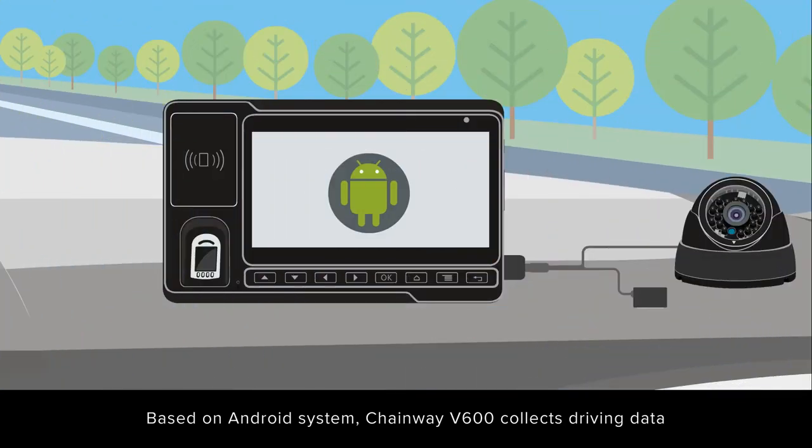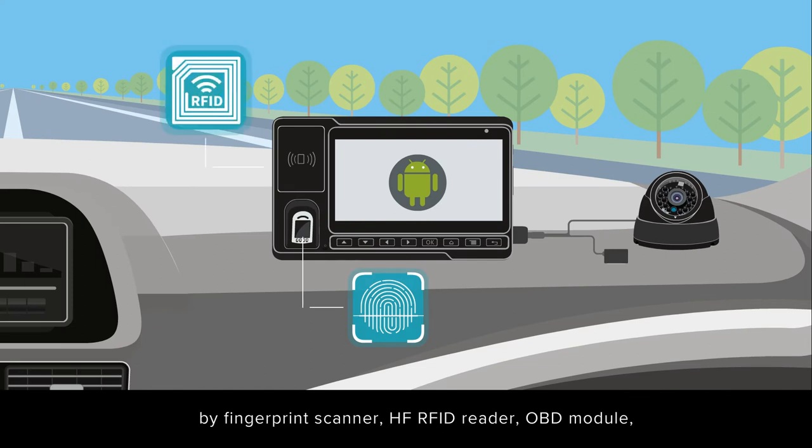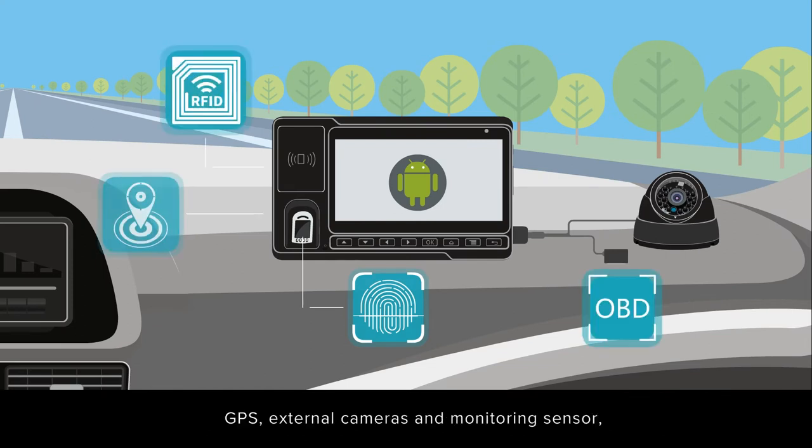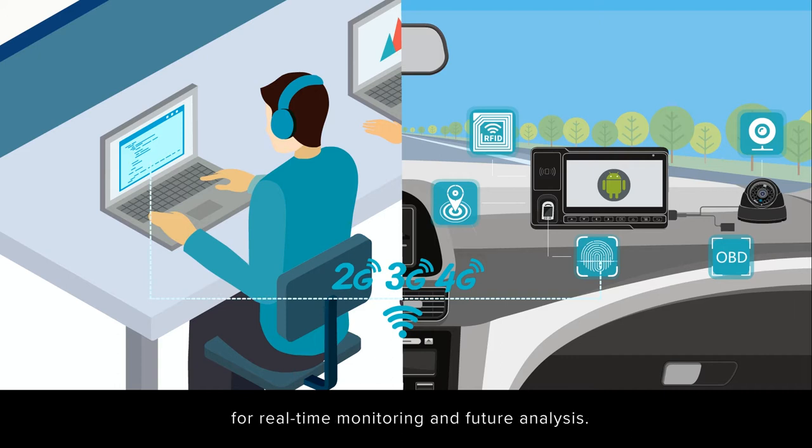Based on Android system, Chainway V600 collects driving data by fingerprint scanner, HF RFID reader, OBD module, GPS, external cameras and monitoring sensors, and transmits the data wirelessly to the backend server for real-time monitoring and future analysis.